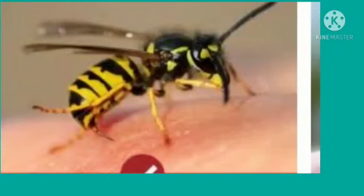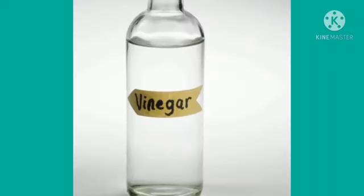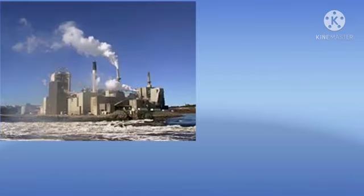Similarly, a wasp sting, which is alkaline in nature, can be treated by using vinegar.